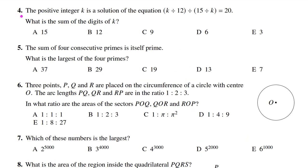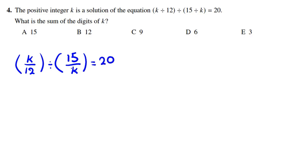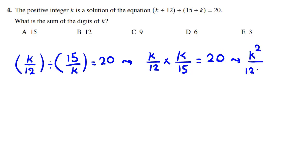Problem number 4 of 2021 UKMT Senior Mathematical Challenge. The positive integer K is the solution of the equation (K/12) ÷ (15/K) = 20. What is the sum of the digits of K? So we have K over 12, divided by 15 over K, equal to 20. Changing division to multiplication: K/12 times K/15 equals 20. Multiplying numerators gives K squared, and denominators give 12 times 15, equal to 20.